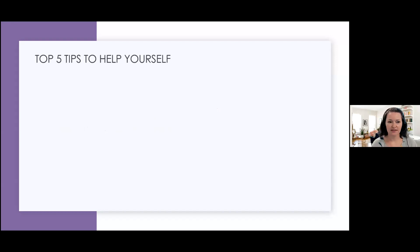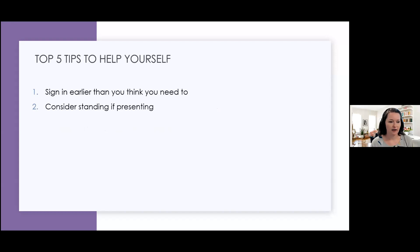My five tips to help yourself for any type of presentation: sign in earlier than you think you need to — something always goes wrong. If you sign in early and no one else is there, just have it on in the background. I'm standing to do this presentation because it's a mental trick for me — if I'm standing, I'm on. I'm used to doing that when I do a presentation, so even if I'm going to be standing alone in a room, it really helps me to be in that mode. If I'm doing a meeting it's fine to sit down, but if I'm doing a presentation like this I'll try to stand.